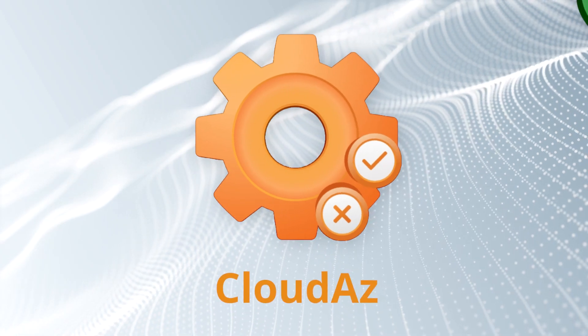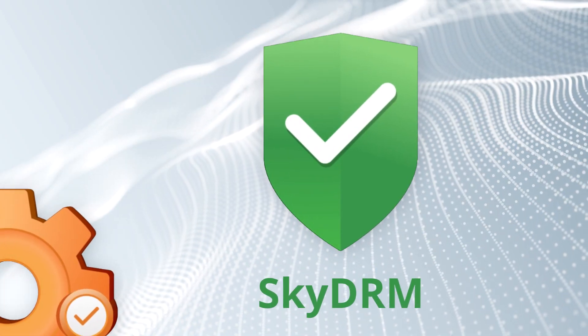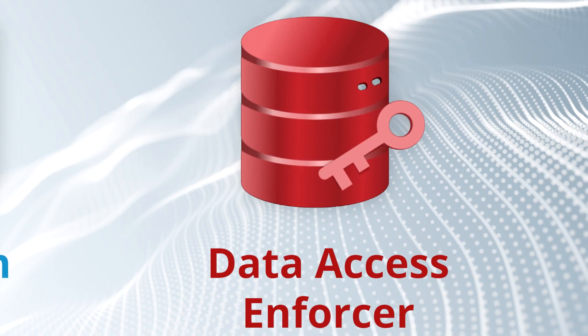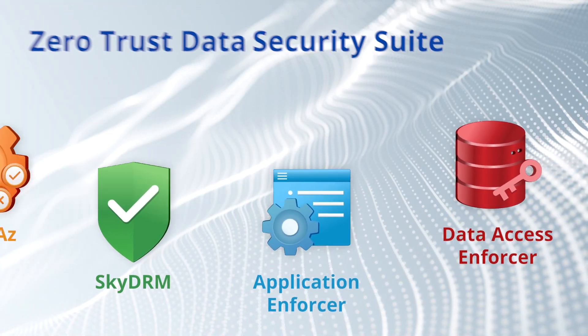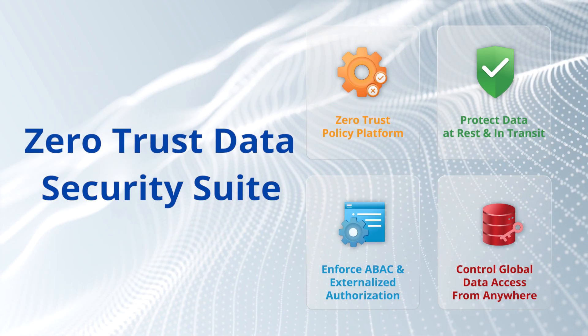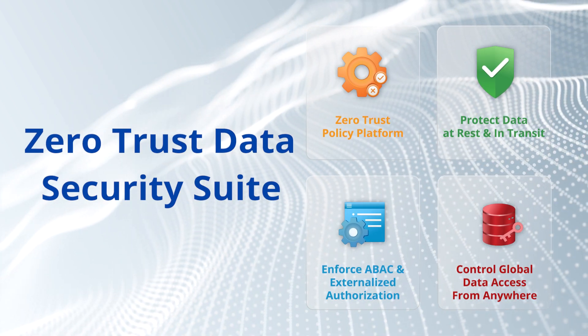Nexlabs Zero Trust Data Security Suite provides the protection needed for your intelligent enterprise by automating access management and data security in the hybrid cloud. We enable you to unify and modernize your IT infrastructure to eliminate security silos.